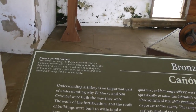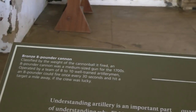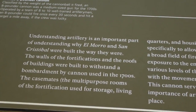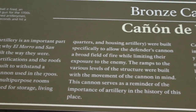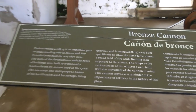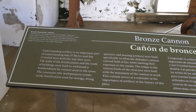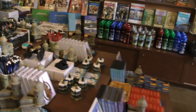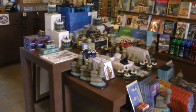This is a bronze eight-pounder cannon. This is a good shot.